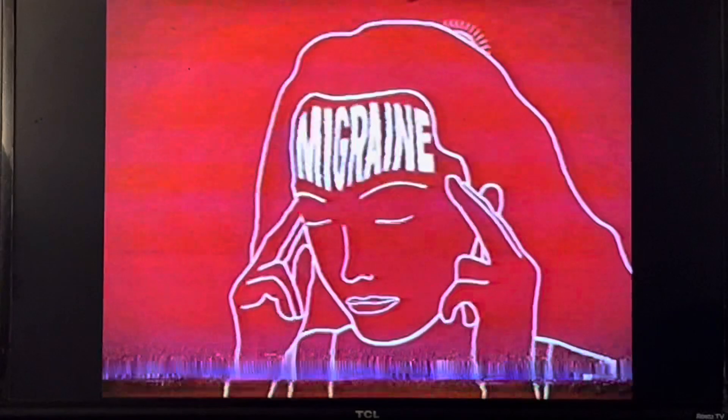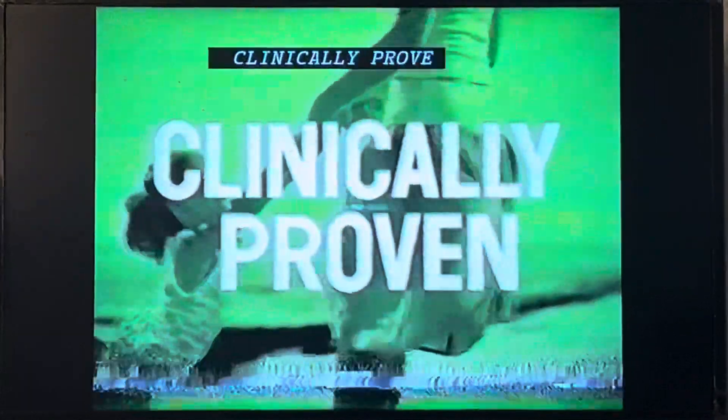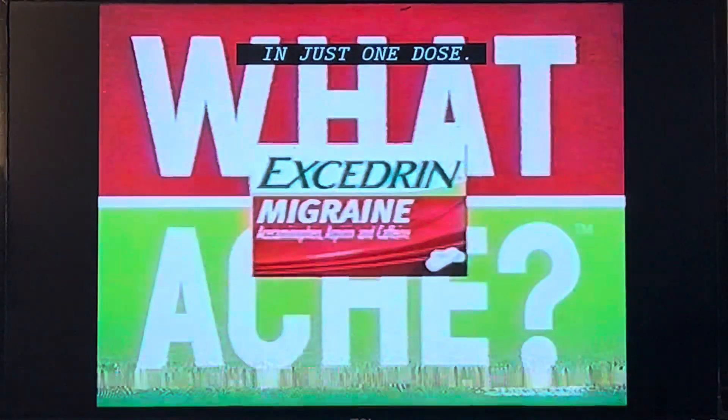Don't let your migraine become someone else's pain. Excedrin Migraine, clinically proven to relieve your migraine in just one dose. Excedrin, what ache?